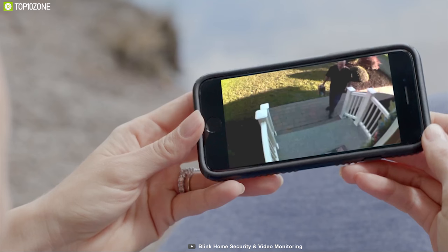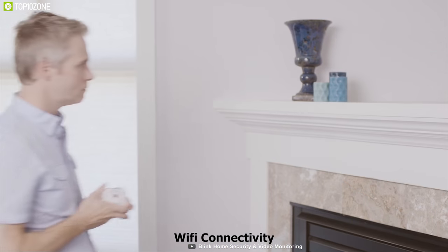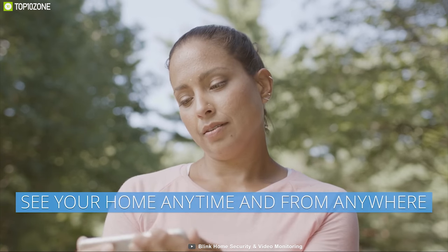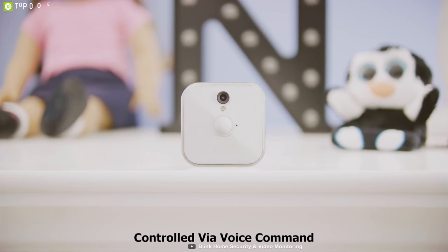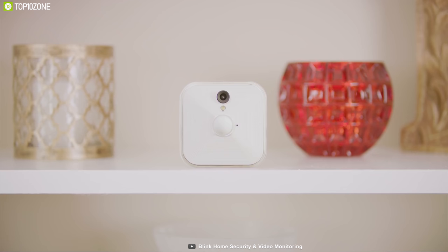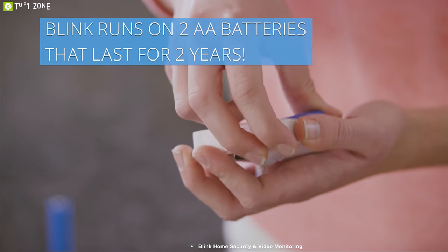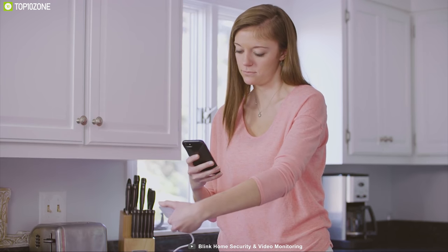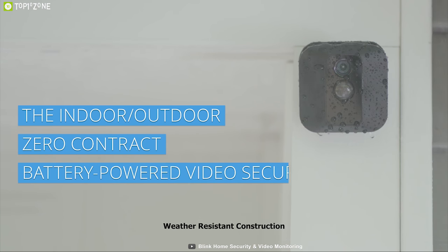The Blink XT has a built-in mic and speaker that supports two-way conversation, letting you communicate seamlessly with anyone at the door. It comes with Wi-Fi connectivity to monitor your home surroundings wirelessly from your smartphone and can be connected with Amazon Alexa for voice control. You can also receive important security notifications from the Blink XT on your smartphone. The Blink XT runs on two AA batteries with a battery life of up to two years, so you can monitor your home for a long time without interruption.